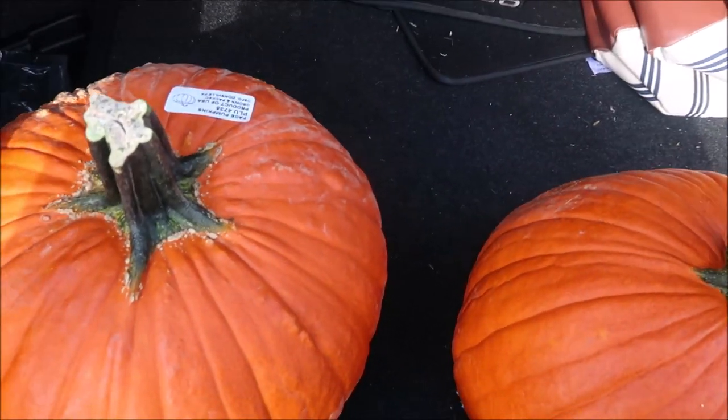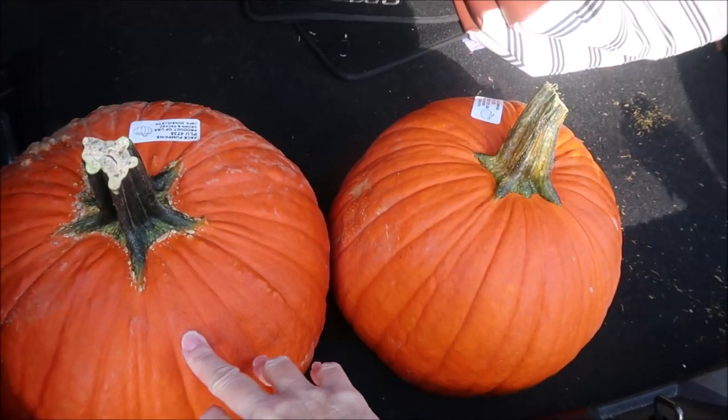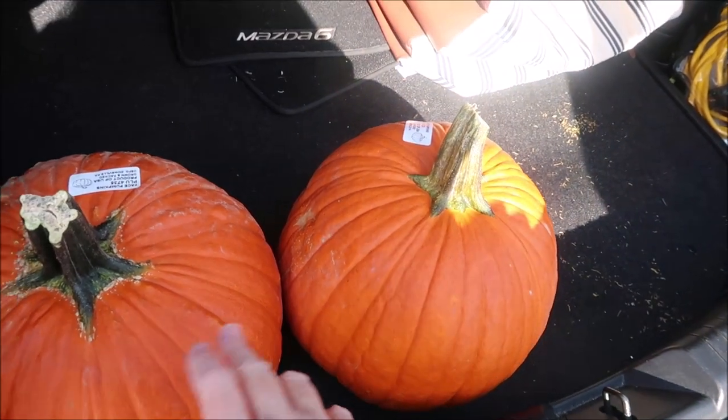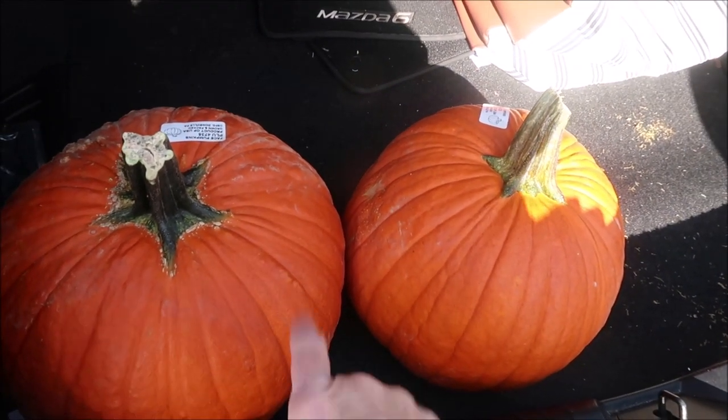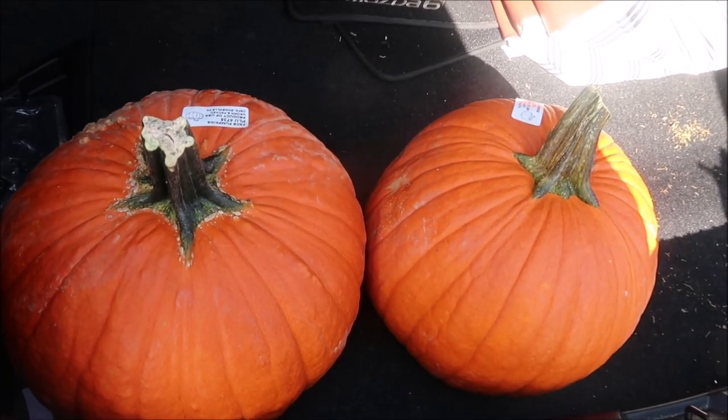This is part of the grocery haul too — two pumpkins, but we're not getting them out of the car. We bought these at Walmart and they were $3.29 each. If you can get them at Aldi, they're cheaper there, but we didn't know that. I would suggest getting them at Aldi.